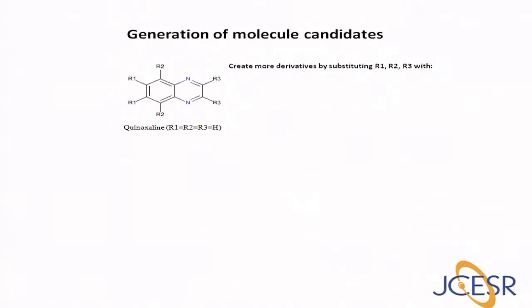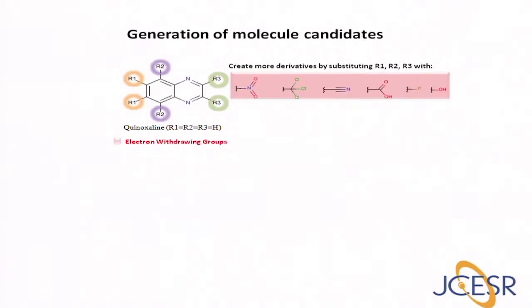For example, the quinoxylene molecule shown here has been demonstrated to undergo two reversible electron reductions. It has high solubility and low molecular weight. Therefore, it is considered as a promising candidate for an active low-voltage molecule for non-aqueous redox flow battery. We can generate more quinoxylene-based candidates for screening by adding substituents at various positions of the molecule, including electron withdrawing as well as electron-donating functional groups.